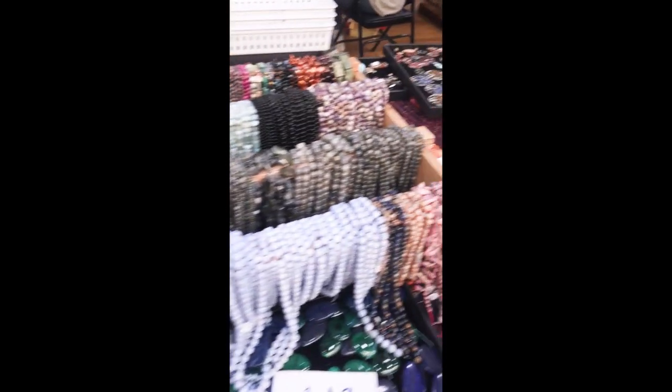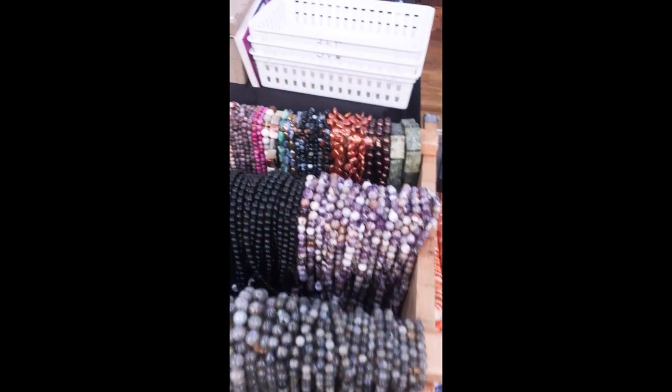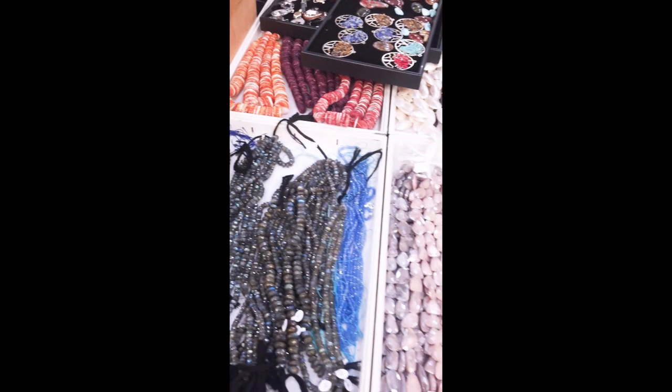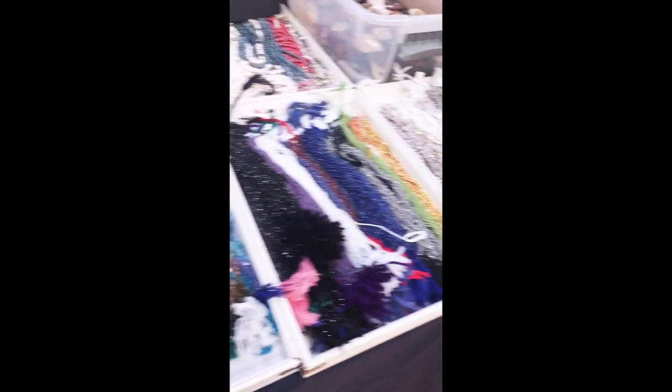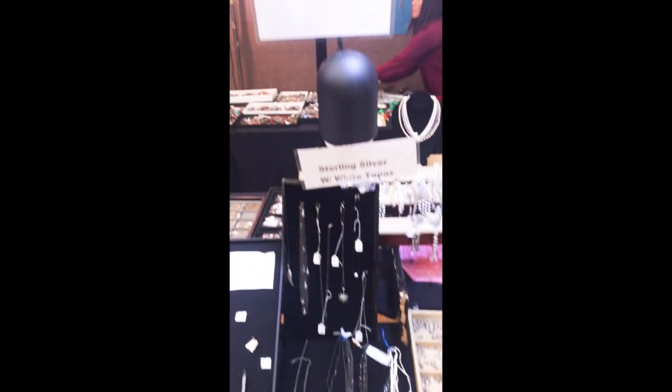You see those little white baskets? When you go up to a table and you're standing there looking for more than a couple of minutes, they hand you a basket — or it might be a tray at a different table. The idea is that you fill it up; it makes it convenient for shopping, and when you see something you like, you put it in.